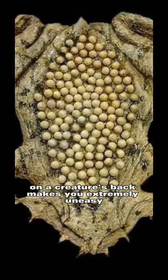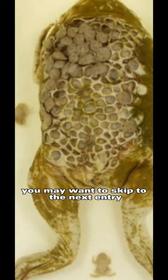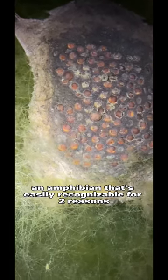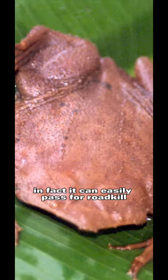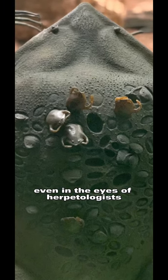If the idea of circular things embedded on a creature's back makes you extremely uneasy, you may want to skip to the next entry. Meet the Suriname toad, an amphibian that's easily recognizable for two reasons. One, it's flat-bodied to an almost ridiculous degree — in fact, it can easily pass for roadkill, even in the eyes of herpetologists.